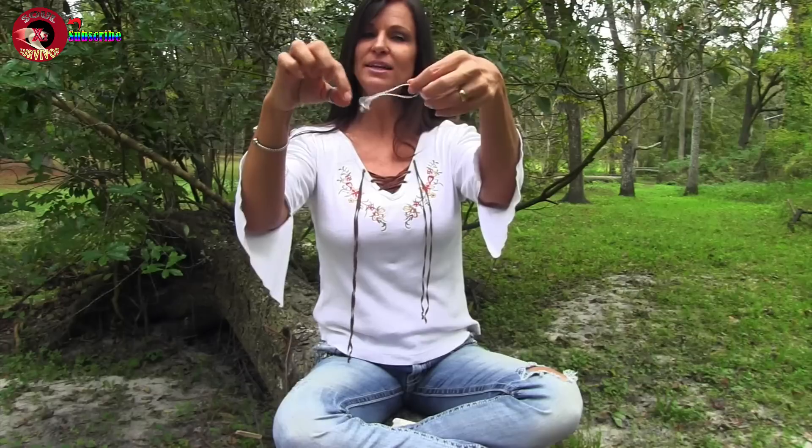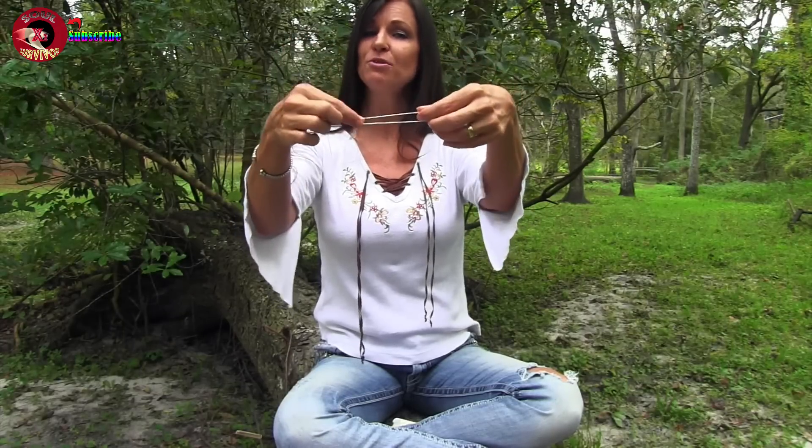Survival reason number five: cordage. While there's not much, each tampon has several inches of cordage which could be used for a number of different things. If you can think of any other creative ways to use a tampon for survival purposes, or if you can think of any other common everyday items that could be used for survival, please let me know in the comments section below. Thanks for watching.